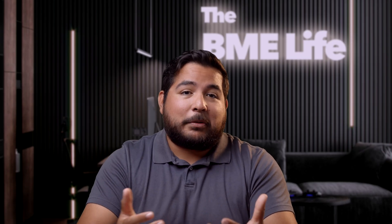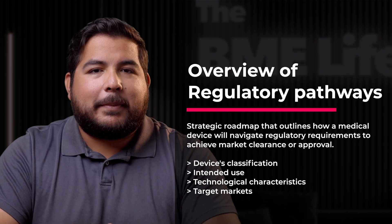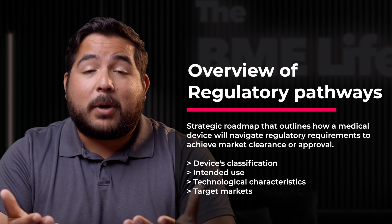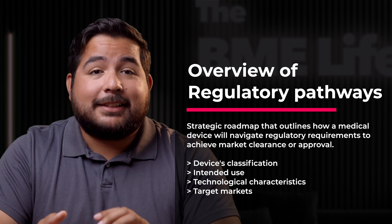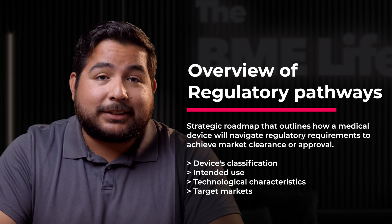Let's start by defining what a regulatory pathway entails. In essence, it's a strategic roadmap that outlines how a medical device will navigate regulatory requirements to achieve market clearance or approval. This pathway is tailored based on the device's classification, intended use, technological characteristics, and target markets.